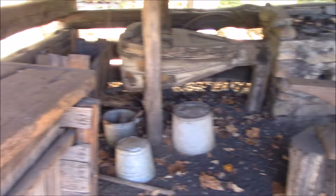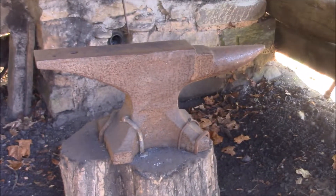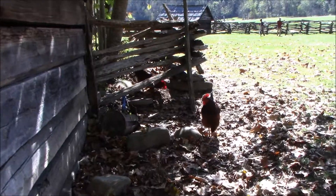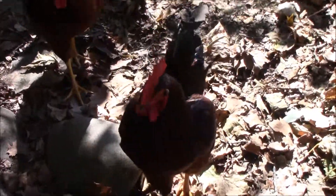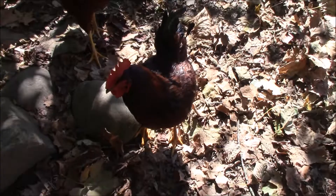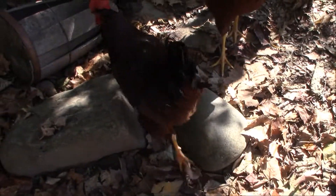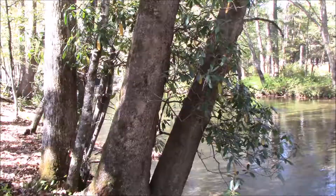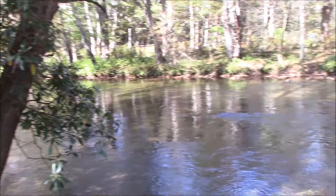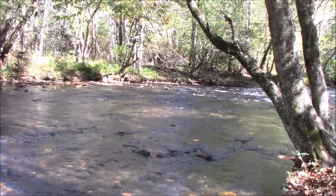And this is the blacksmith shop. There are chickens by the spring house — you can't fly! Oh, the chicken's wet. I don't know how we take that. I think they're about to have a talk about it; these two don't like each other. The Oconaluftee River flows right by here — I think this river is very significant to the Cherokee.